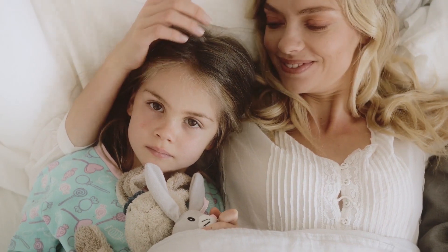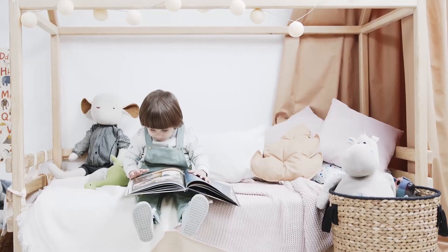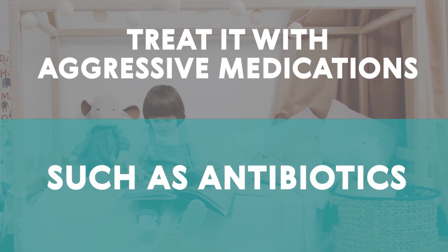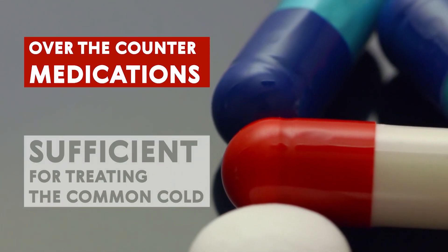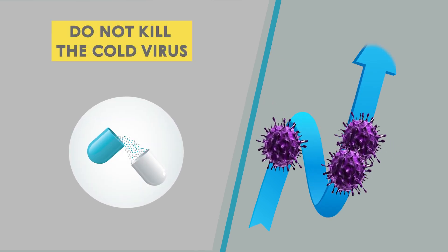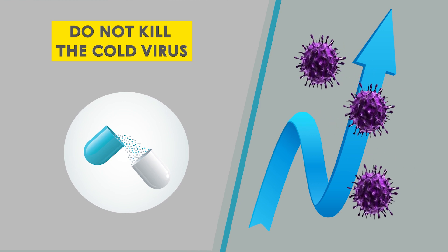No one likes to see their children sick, but often it is better to let a cold run its course than to try to heal it with aggressive medications, like antibiotics. Over-the-counter medications are sufficient for treating the common cold, and although they do not kill the cold virus itself, they do provide relief by reducing pain and inflammation.